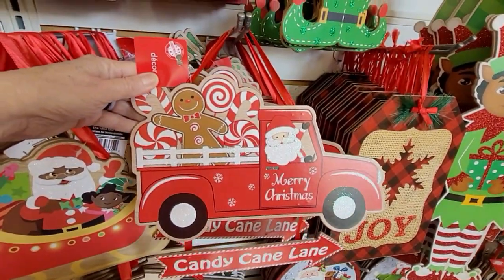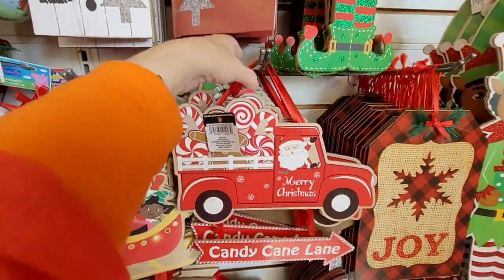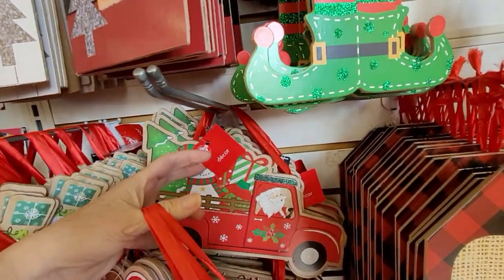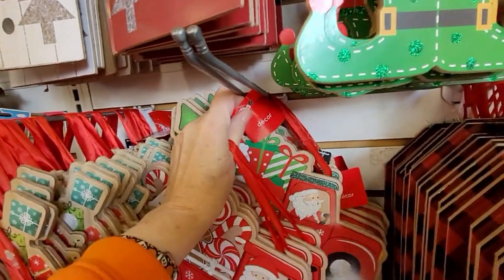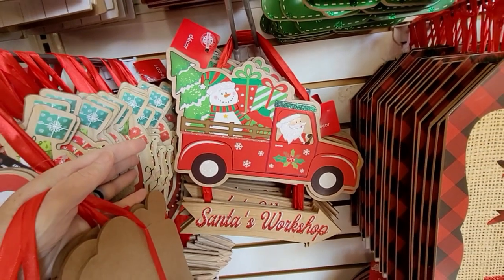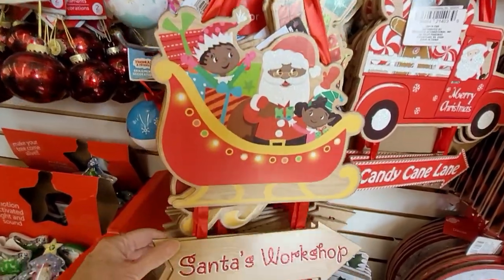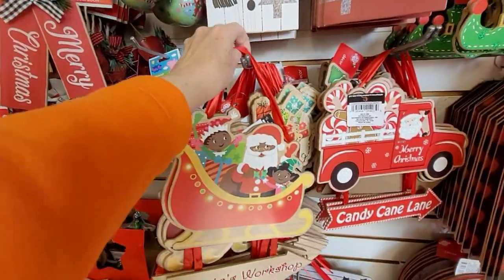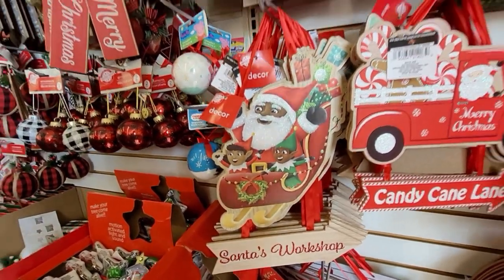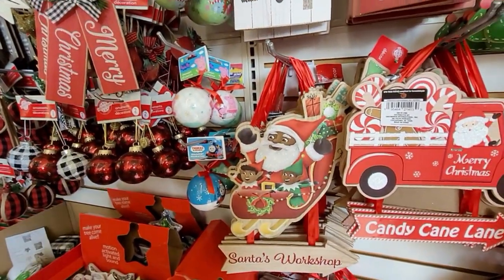Now this is fun — this would really go nicely with a gingerbread theme. Look at the little gingerbread man in the back of the truck. 'Candy Cane Lane This Way.' Or if you want to take a trip to Santa's workshop, this sign will point you in the right direction. And there's even a snowman riding in the back! This Santa looks like he just left the workshop — his sleigh is all loaded up with toys. How fun are these signs, so many choices!